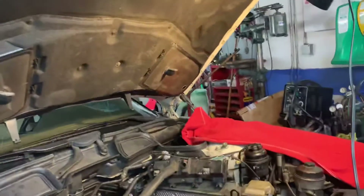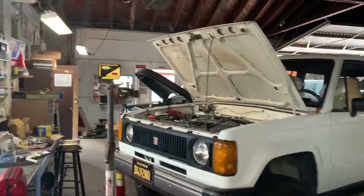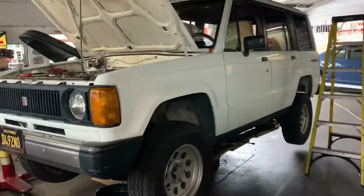So you work on old and new — classics and new cars? Pretty much we can handle anything. Over there we have a classic.